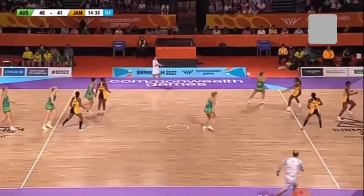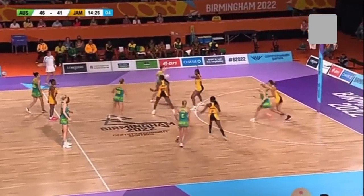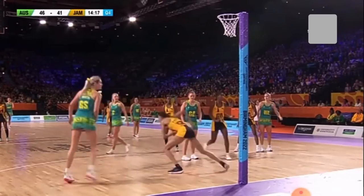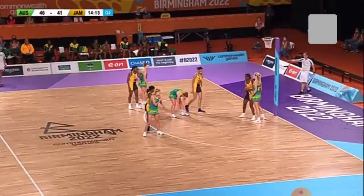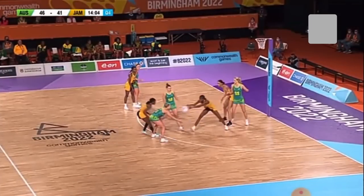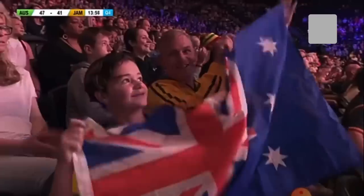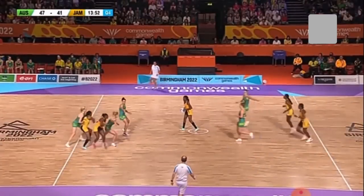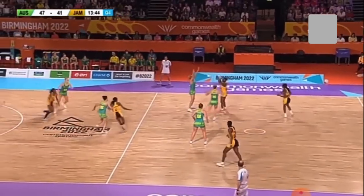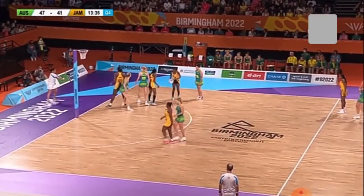Jamaica with a response. Kadeja Williams is back on at wing attack for Jamaica — she was the more accurate feeder to Fowler than Thomas was when she came on, so that's the reason for the change. And Williams delivers immediately, going over all the mess in front of her and using Fowler as a nice outlet.